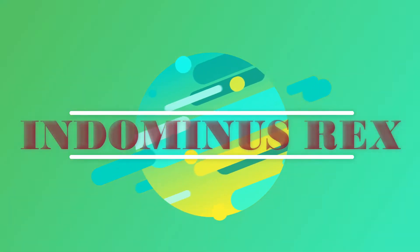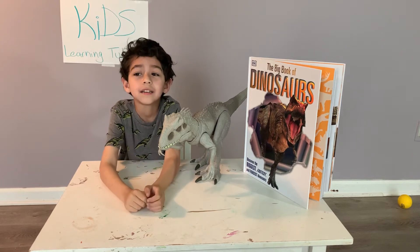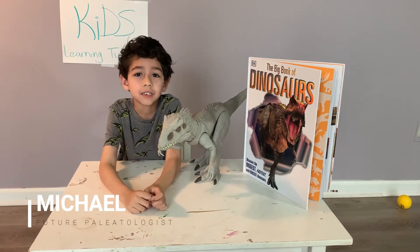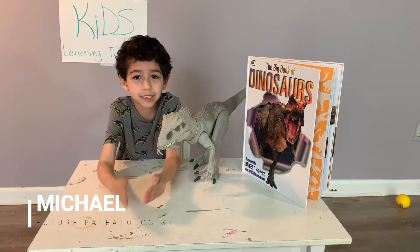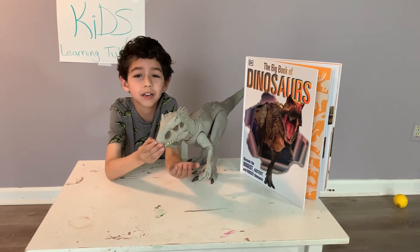Hi my dear Explorers! Today we're going to be learning about Indominus Rex. My name is Michael and Michael is here again as himself to learn about Indominus Rex.